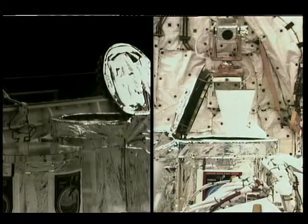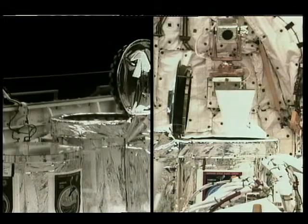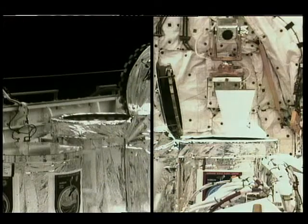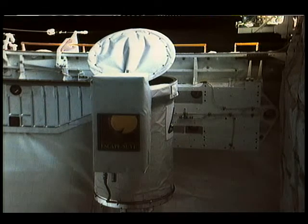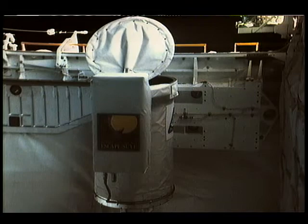Here's a view of SSBUV, an ozone-measuring instrument, as the door opens and it begins to measure the backscattered ultraviolet light from the Earth, which allows it to measure ozone. This is the ESCAPE payload, a solar physics experiment sponsored by the University of Colorado, which took advantage of four solar viewing periods throughout the flight.